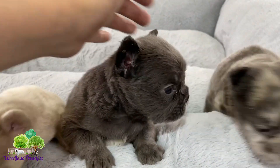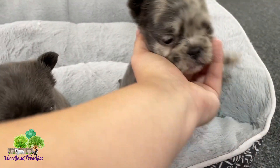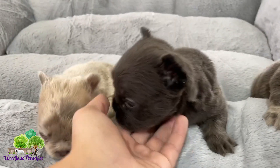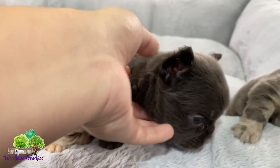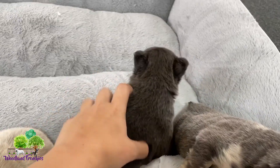This little girl here is a blue. She's the biggest and she's got some white on her chest. She's a blue. She's nice and chunky.